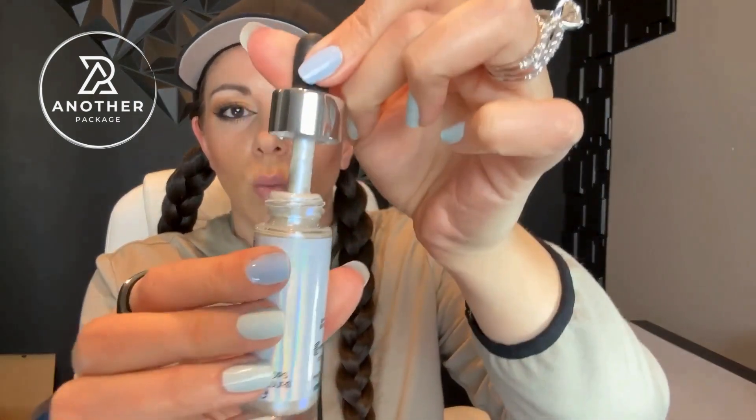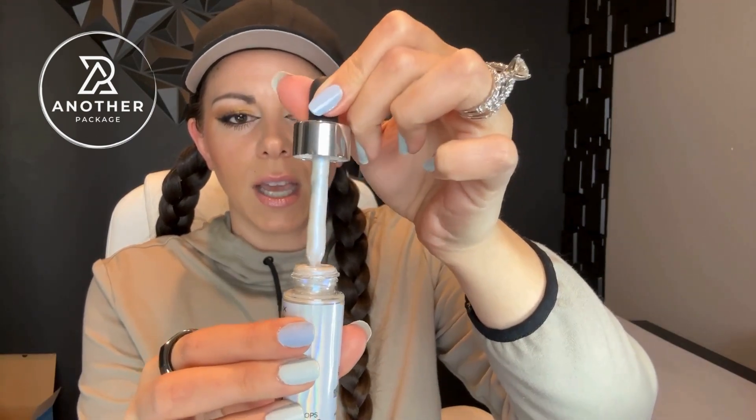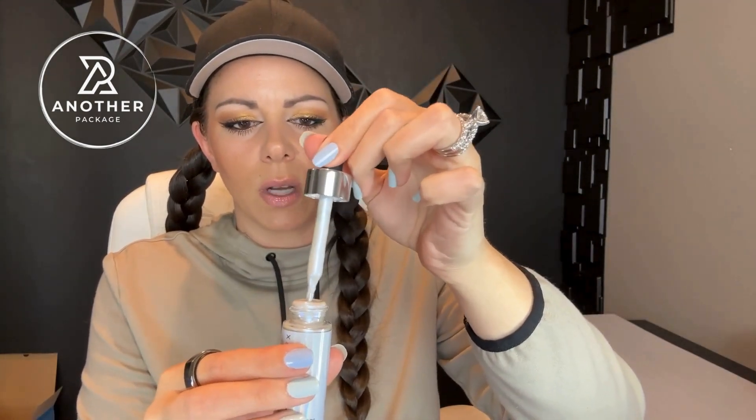I did want to address some of the negative reviews. One of the biggest complaints was that people felt the dropper doesn't work. I've never had that issue with my product. As you can see here it works just fine, and I think the main reason for that is because it does say on the packaging that you need to shake this product really well. The sediment probably has a tendency to settle, especially with the amount of shimmer that is in this product.